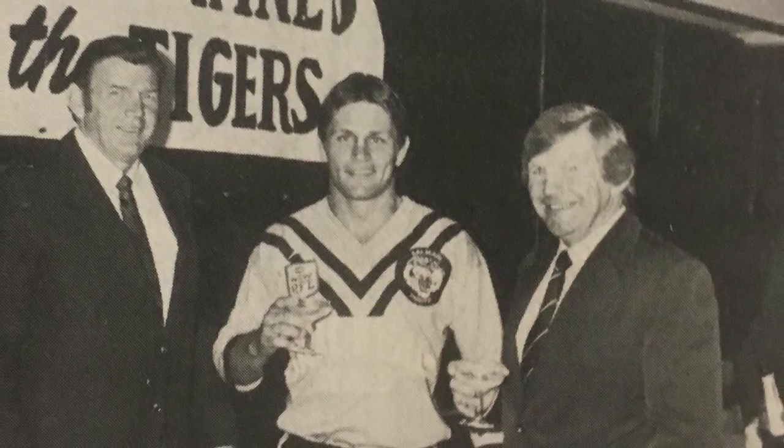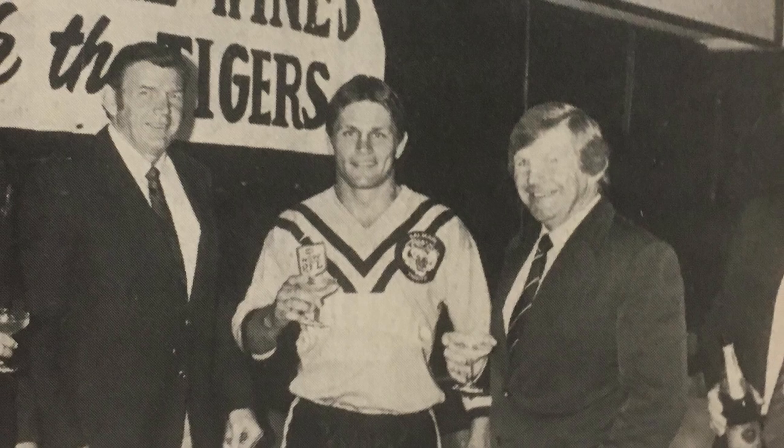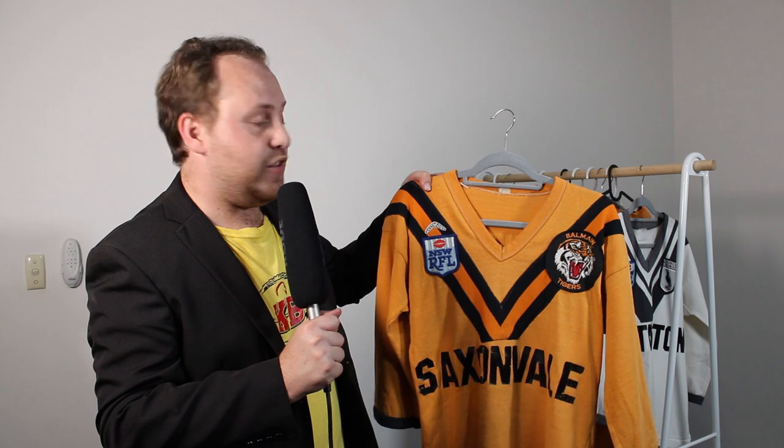There are about three variants of the Balmain jersey with the Saxonvale logo. The first was used in a photo shoot and had white text that was really hard to see. So by the time Balmain ran onto the field, they were wearing Saxonvale jerseys with black lettering. Initially, Saxonvale Wines appeared in full on the front, however this was soon changed, and for the majority of the season they wore just Saxonvale on the front and Saxonvale Wines on the back.